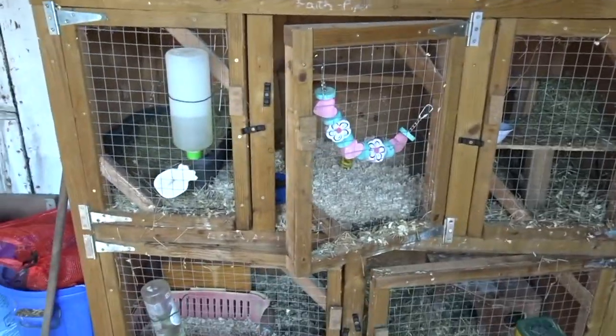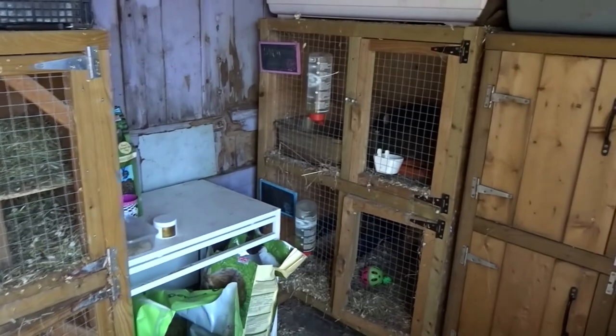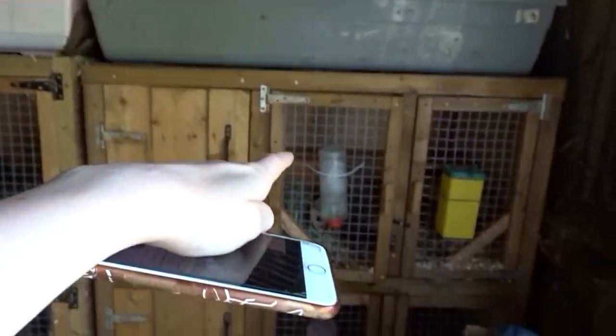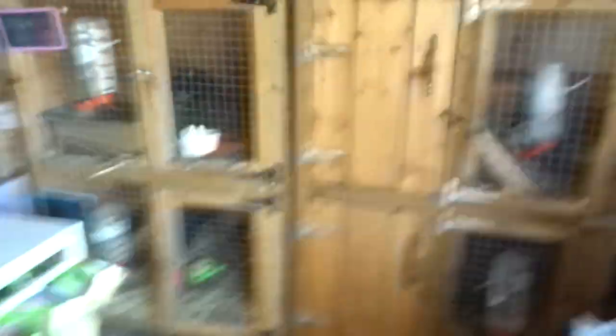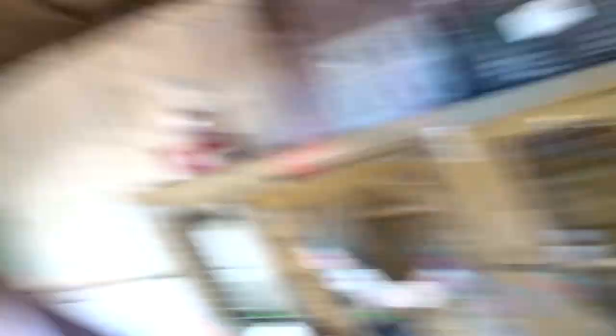I'll quickly show you the rabbit houses. I have two large hutches there, two large ones there, the guinea pigs up there, and then another two large hutches there. You might be wondering where the others are - I've only shown you two adults. They're actually all currently out on the grass, so I'll go around and show you them as well.